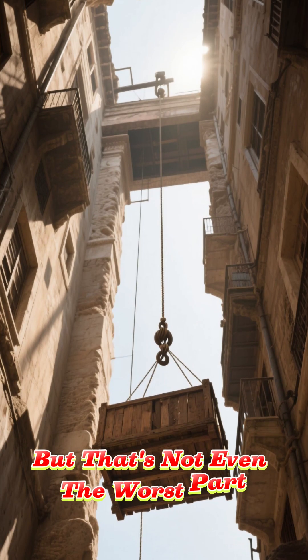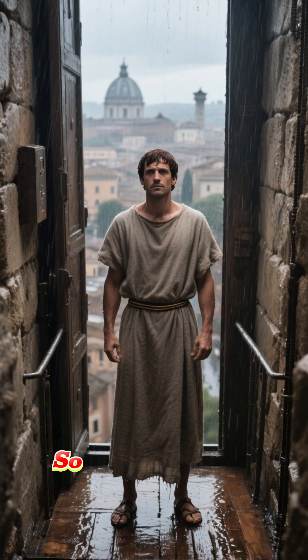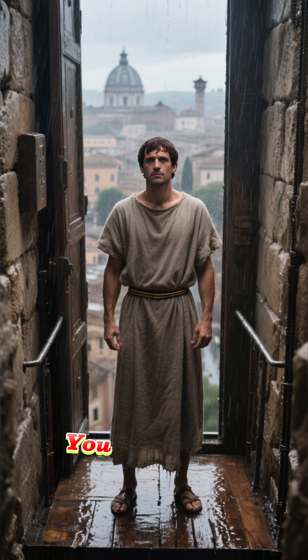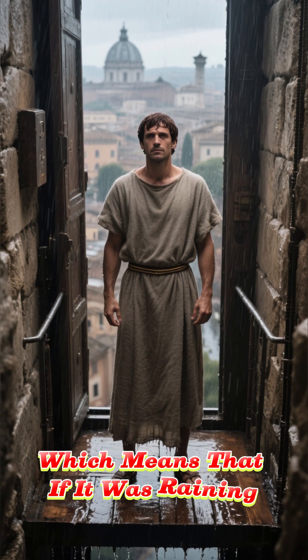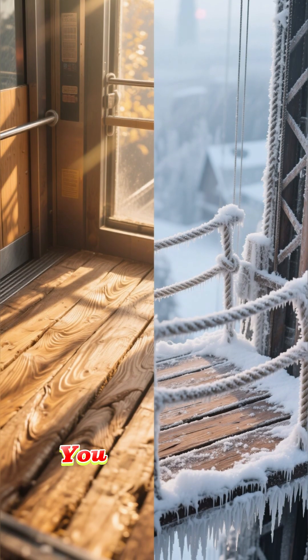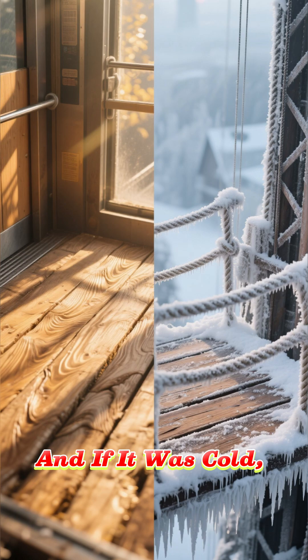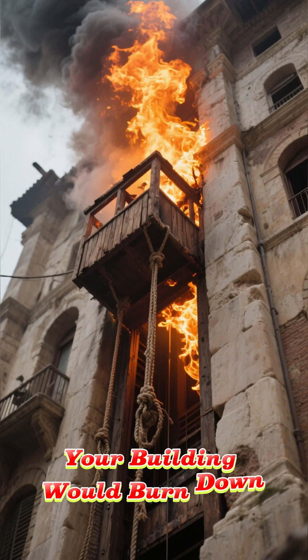But that's not even the worst part. The worst part was that there were no doors. So while you're riding this elevator, you would be completely exposed to the elements. If it was raining, you would get wet. If it was snowing, you would get snowed in. If it was hot, you would get roasted. If it was cold, you would freeze. And if there was a fire, your building would burn down.